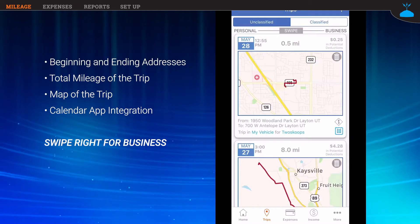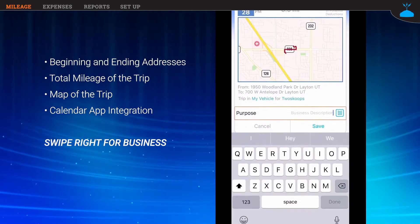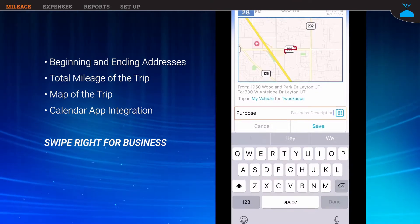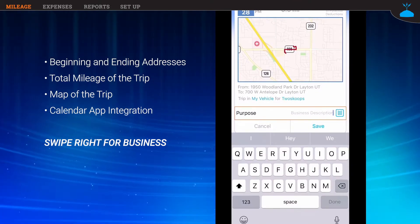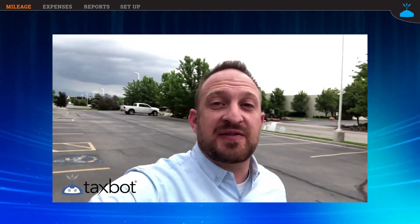This next one doesn't have a purpose, so I swipe it right and it pops up and asks me for the business purpose, because that's what the IRS wants — a legitimate business purpose. Now if it's a personal trip, I just swipe it left. See how easy that was? Taxbot makes it super simple to track all your mileage and expenses for tax purposes.